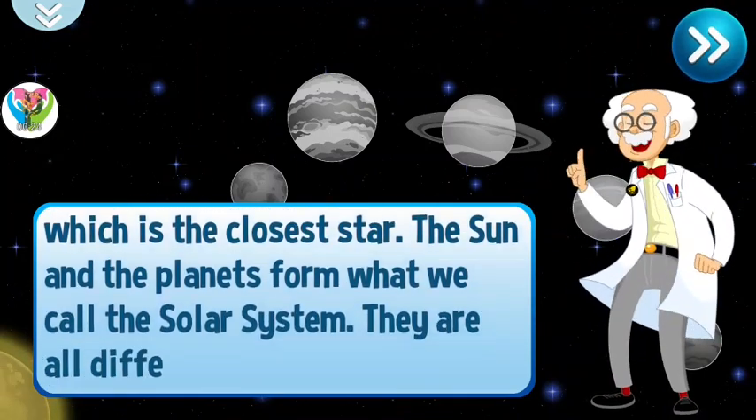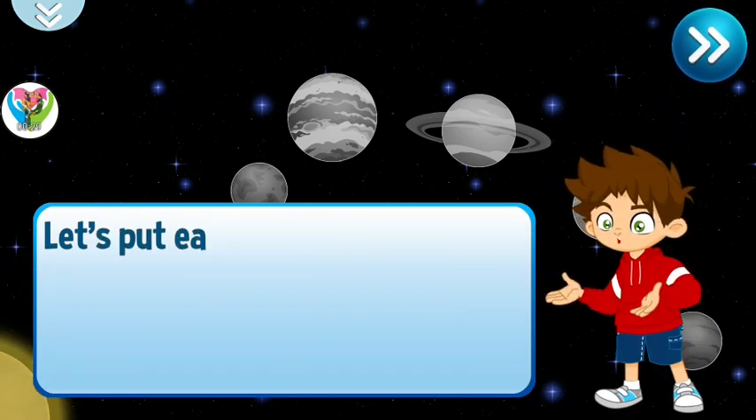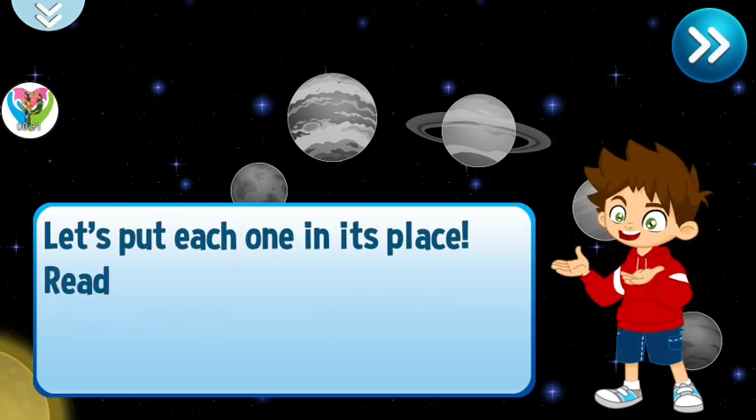They are all different. Some even have rings. Let's put each one in its place. Ready, set, go!